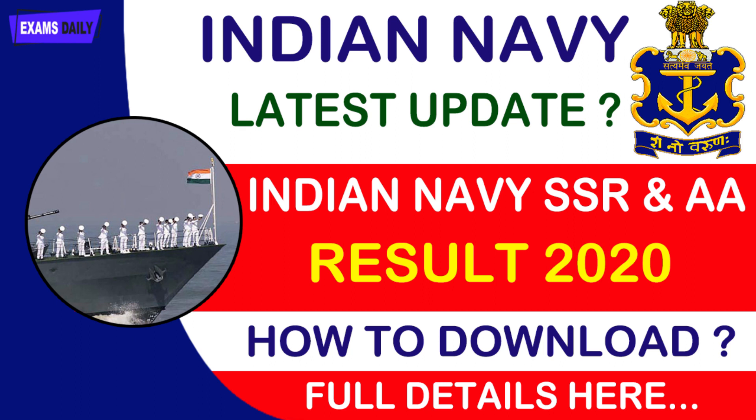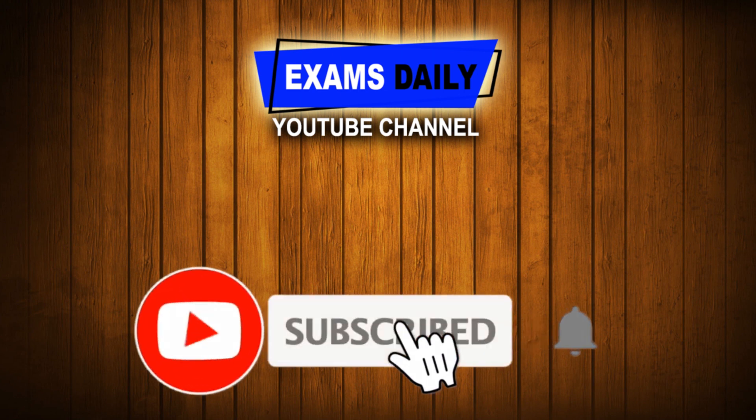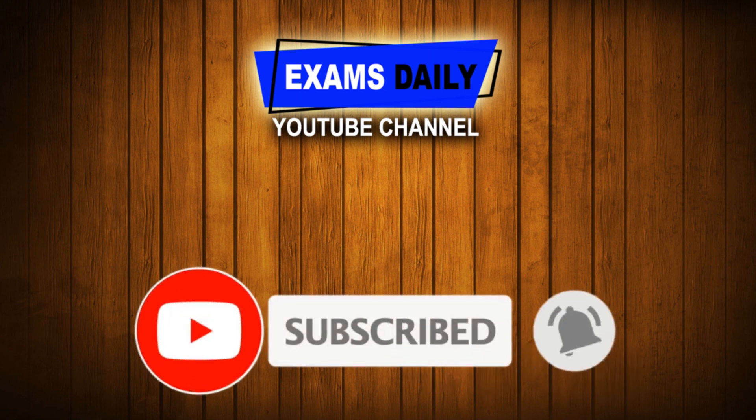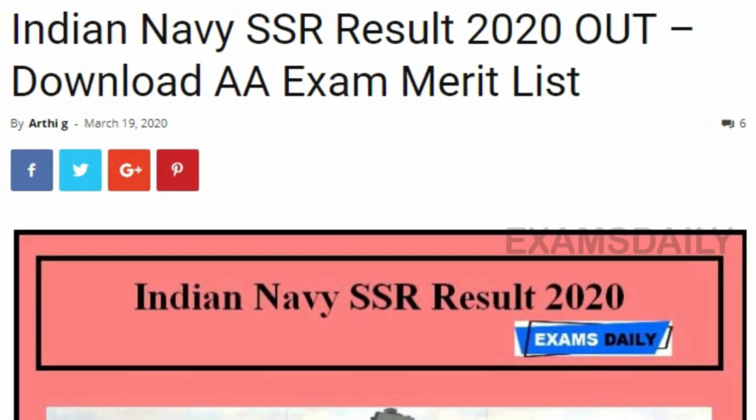Welcome to the Exams Daily YouTube channel. In this video we are going to see about the Indian Navy result for the year 2020. Before that, those who didn't subscribe to our Exams Daily YouTube channel, click the subscribe button and also do not forget to click the bell button to get updates from our channel.